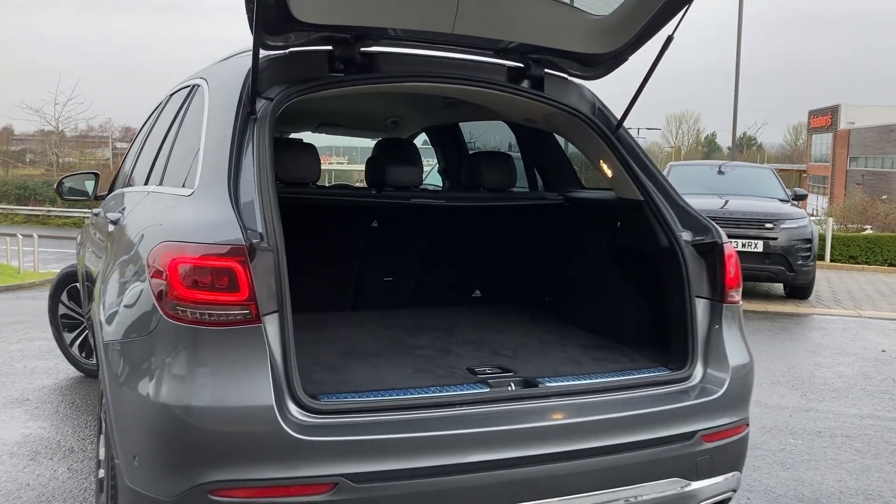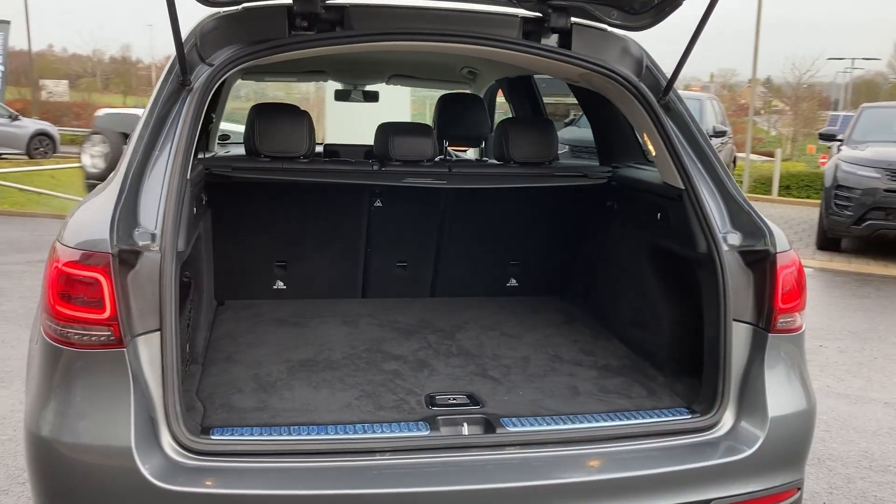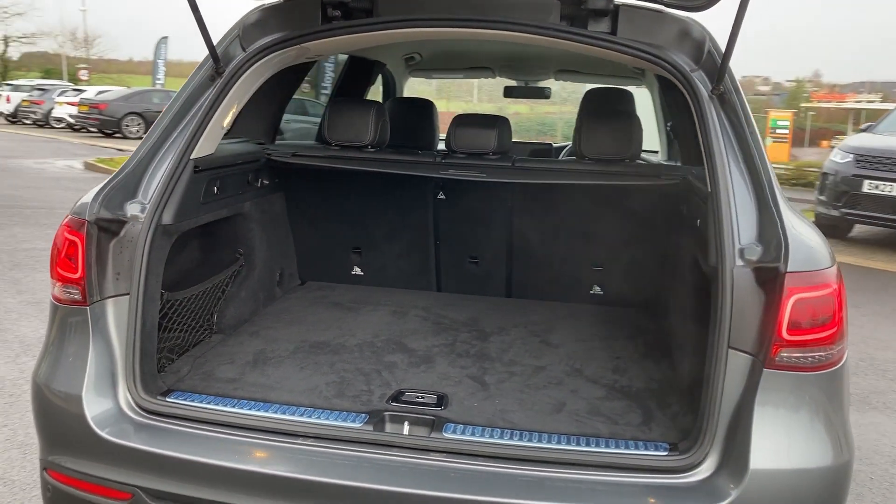As we look now beneath the power tailgate we can see the load space with the 40/20/40 rear folding seats and the parcel shelf.